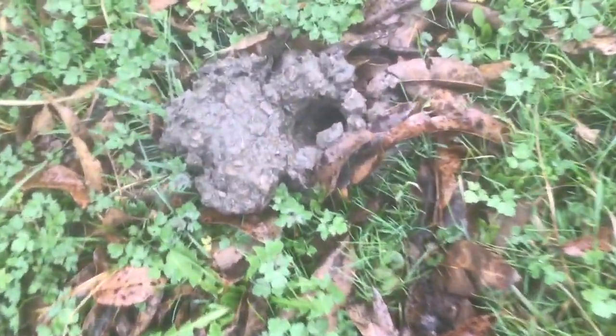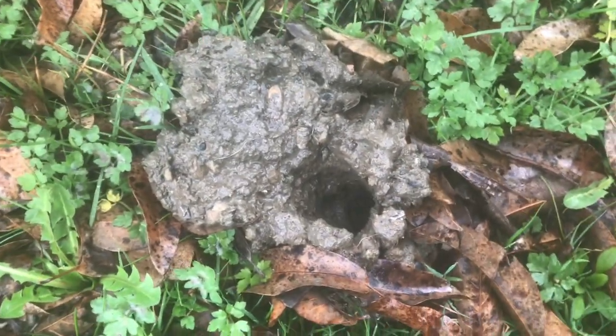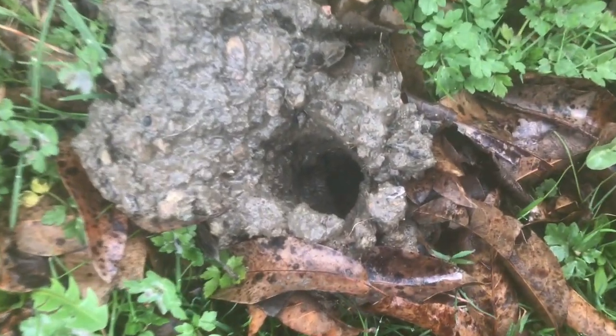You typically won't see these crawfish out because they come out at night. Then after they're done hunting, they go back into the hole. Definitely some interesting critters.